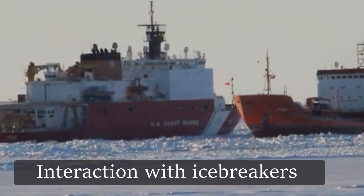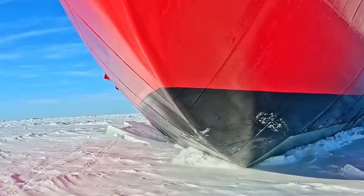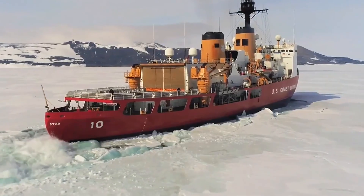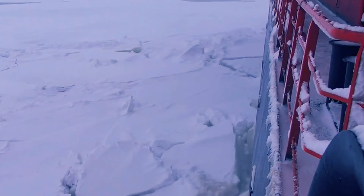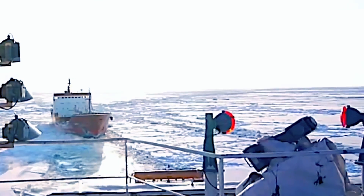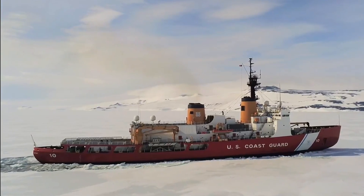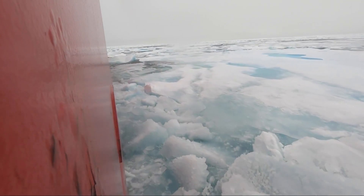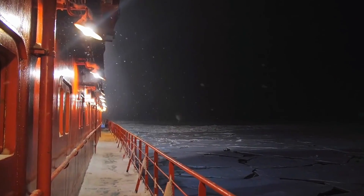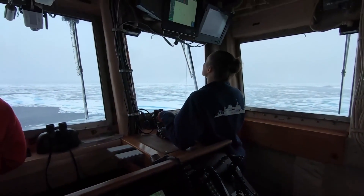In areas with severe ice conditions, ships often require the assistance of icebreakers to create a navigable route. Icebreakers clear a route by breaking up thick ice that would otherwise be impassable for most ships. Cooperation between ship and icebreaker requires careful coordination — following an icebreaker too closely can be dangerous due to moving ice, while following too far behind can cause the path to close again. Ships without icebreaker support may find it virtually impossible to navigate in these areas.